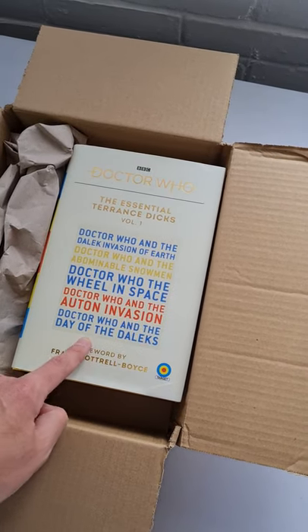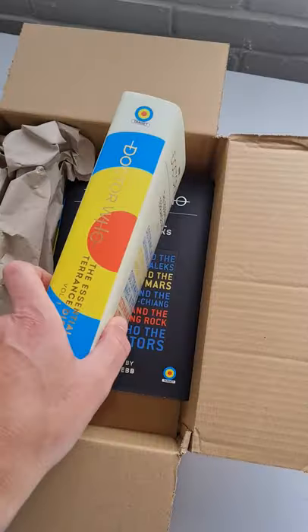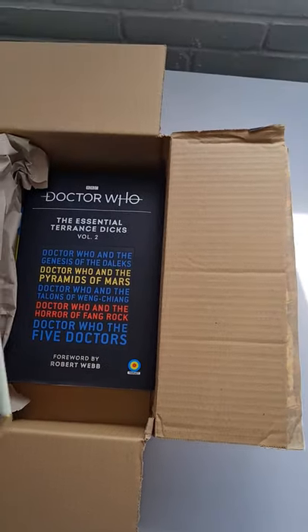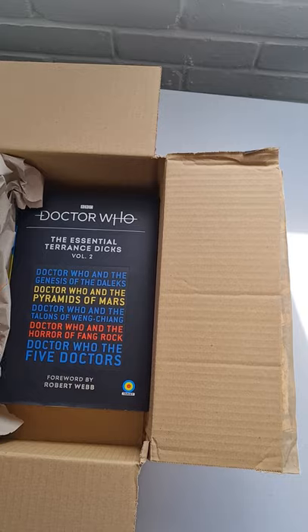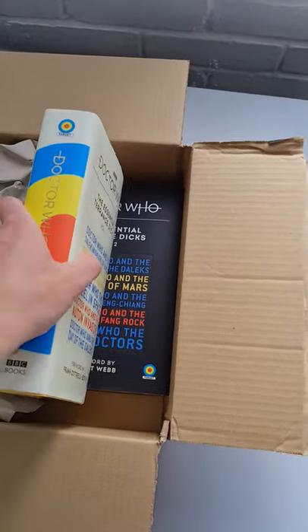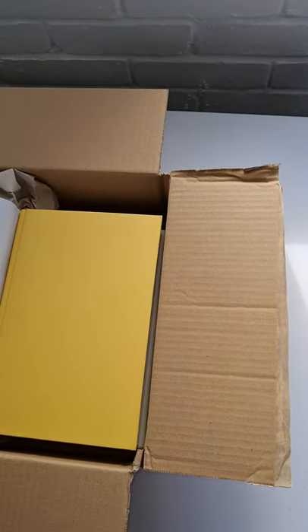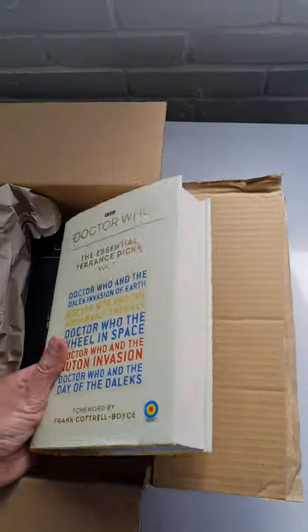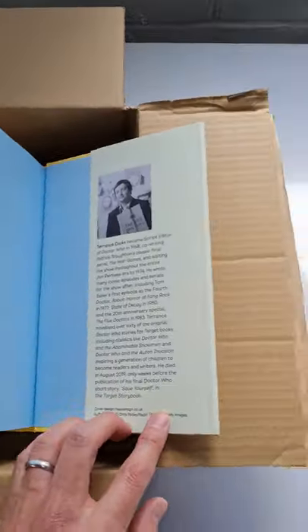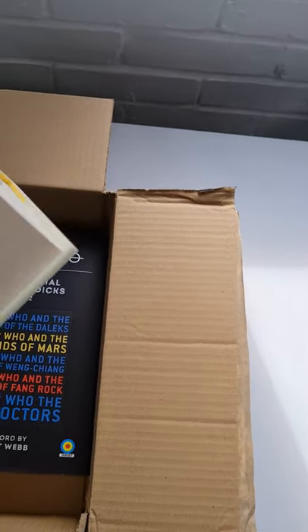It's got a greatly expanded upon storyline over the TV version. These are really beautiful, thick hardback books — this one is really heavy. It's got a special foreword by Frank Cottrell Boyce. And the wraparound slipcase is removable. We have a yellow book hardback, and a photo of the man himself at the back. So that is a really beautiful edition — that's Volume 1.